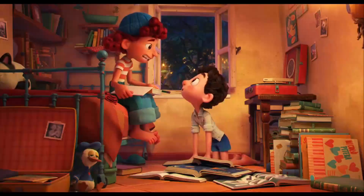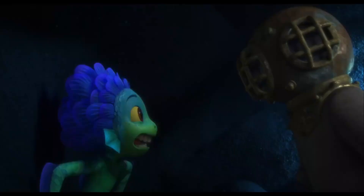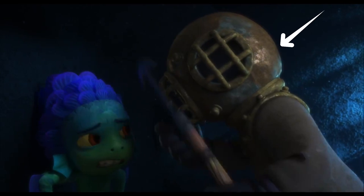In this scene, we can also see the famous Disney character Donald Duck. In another scene, Alberto is wearing a diving helmet.